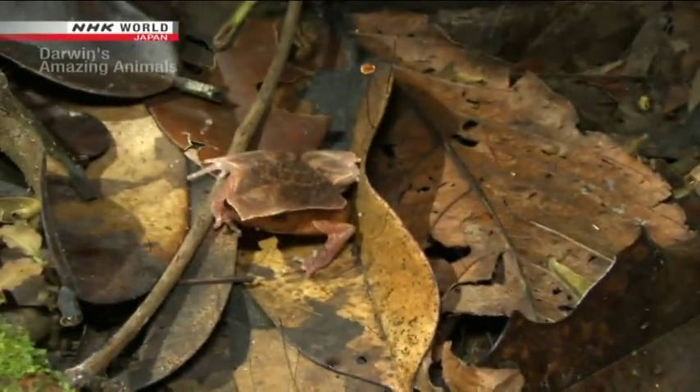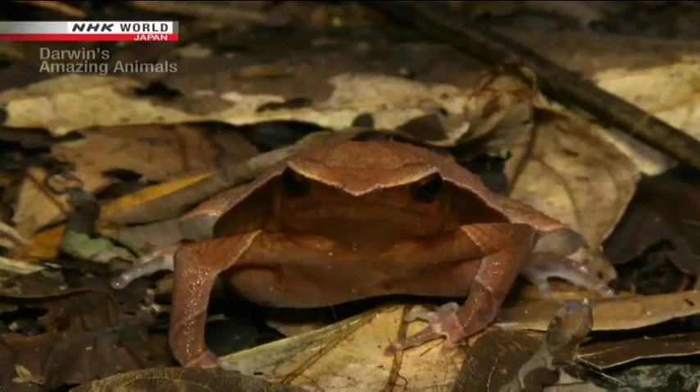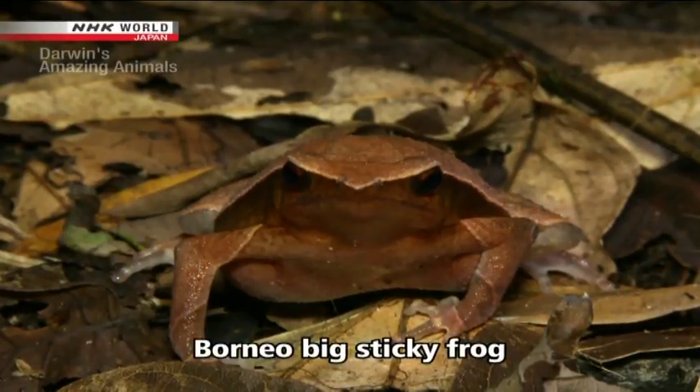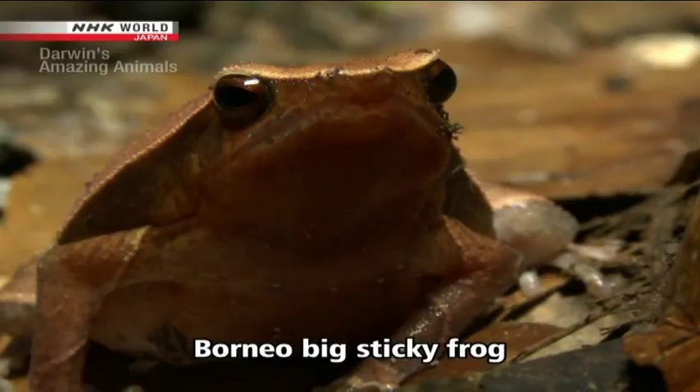There it is. It's only about five centimeters long. With a distinctively pointed snout, this is a Borneo Big Sticky Frog.